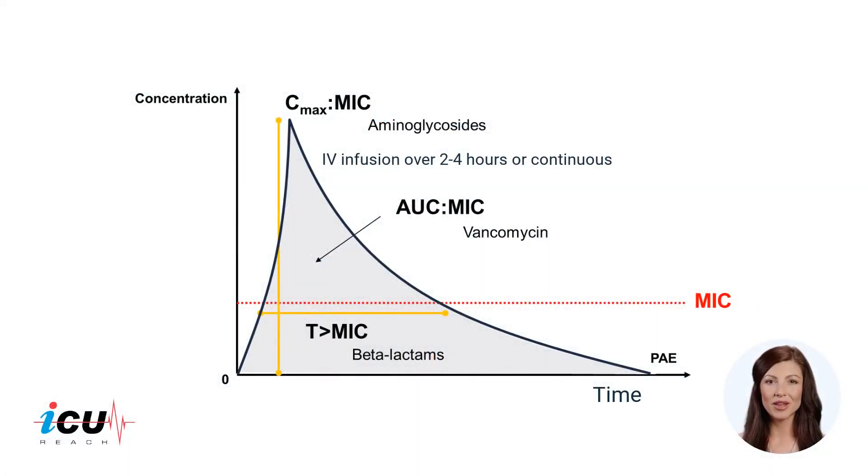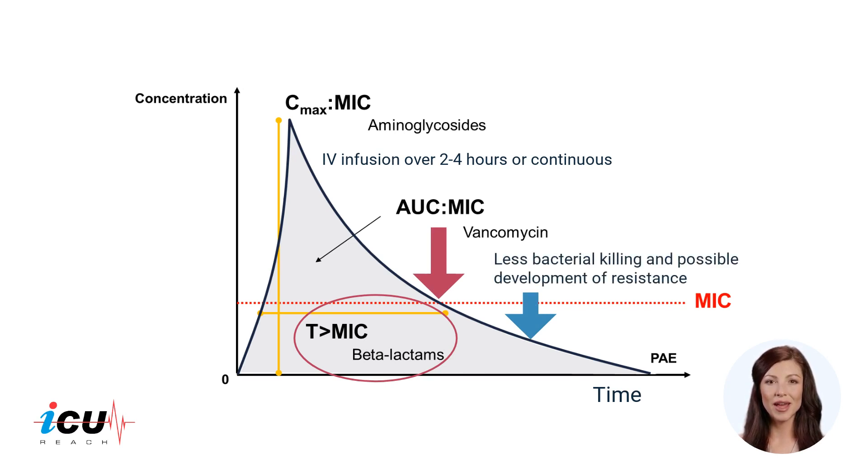Let's start by reviewing the pharmacodynamics of antibiotics. Beta-lactam antibiotics demonstrate time-dependent killing, meaning that they are most effective when their serum concentration is above the target pathogen's minimum inhibitory concentration. Conversely, decreases in serum concentrations below the minimum inhibitory concentration are associated with less bacterial killing and may facilitate the development of antibiotic resistance.